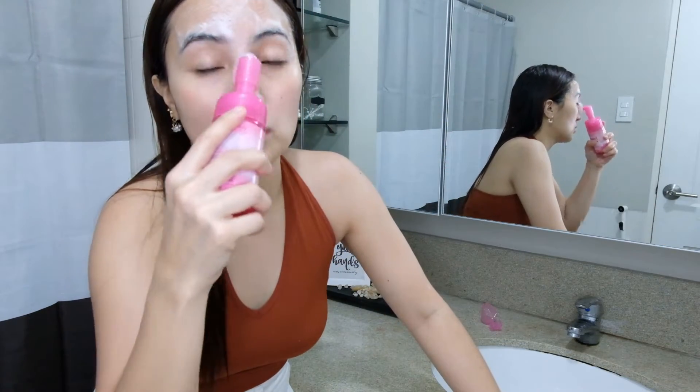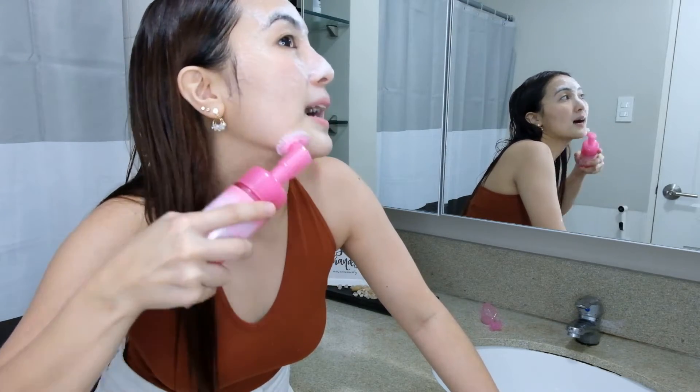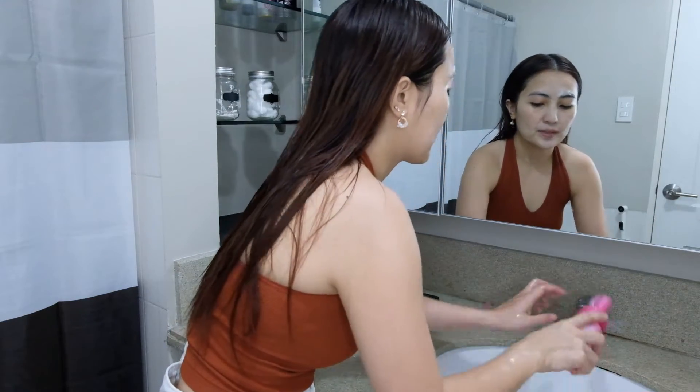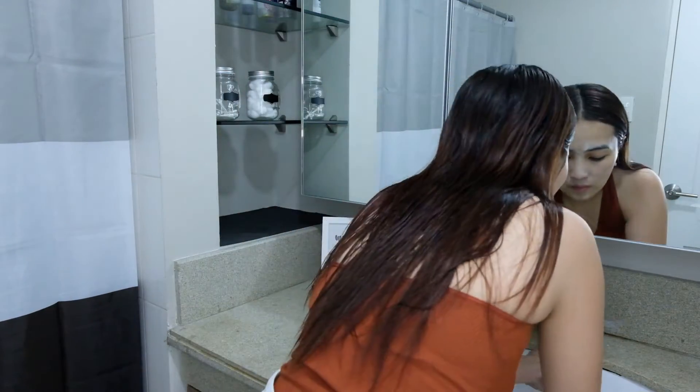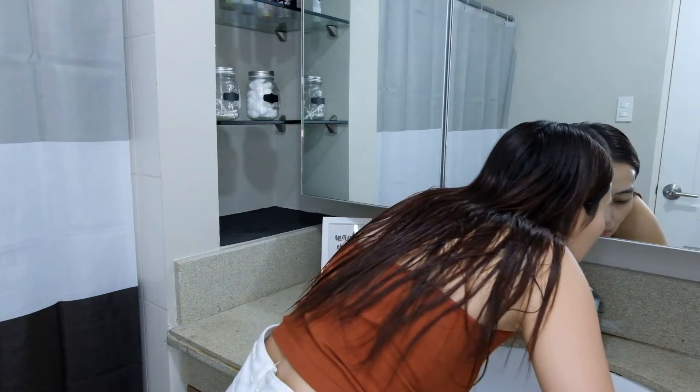I apply it in a circular motion, and on this part, I go upward. Then I wash the pump again since I use it on my face regularly. Now we rinse with water again. After rinsing, I show my bare face and wipe with a towel.